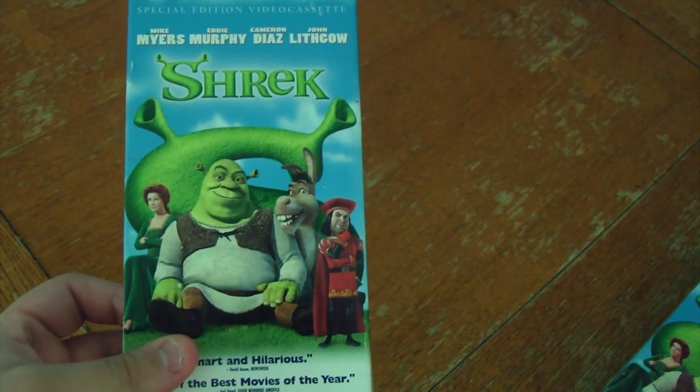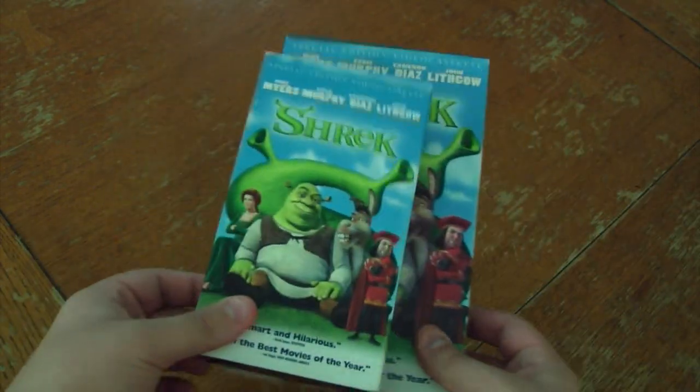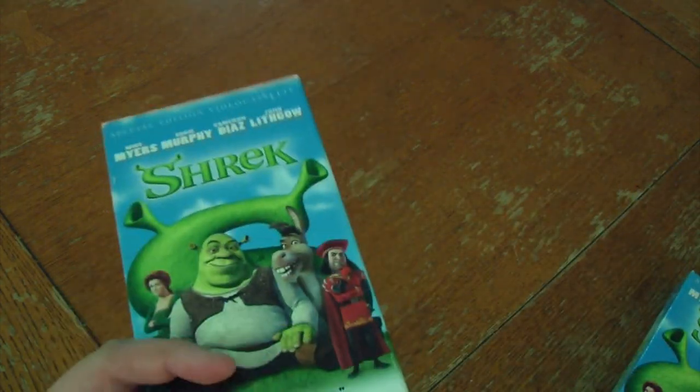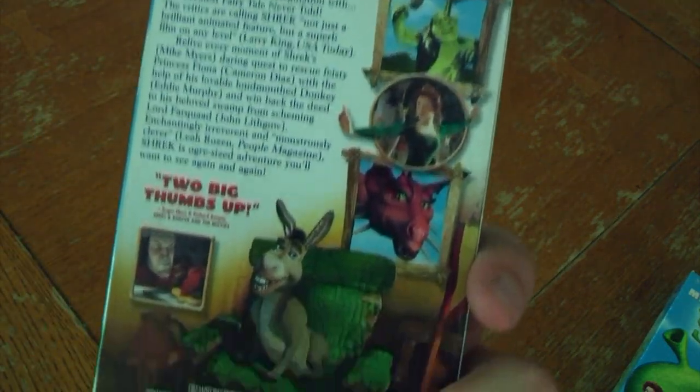The regular slipcover Shrek — let's compare the size. Yep, it's significantly smaller, and this is pretty much for collectors who have those slide-out shell bin things. And yep, it's the same packaging, but smaller.